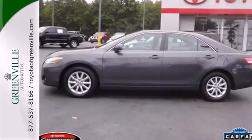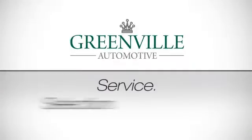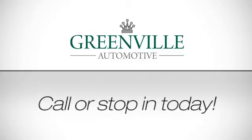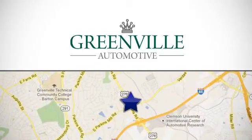Come on in today and see it for yourself. Service, selection, value — only at Toyota of Greenville. Call or stop in today. We're conveniently located at 2700 Lawrence Road in Greenville, South Carolina.